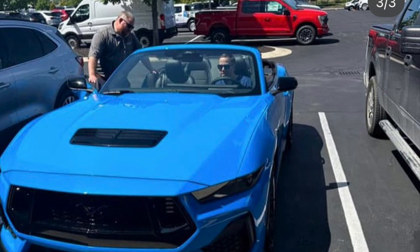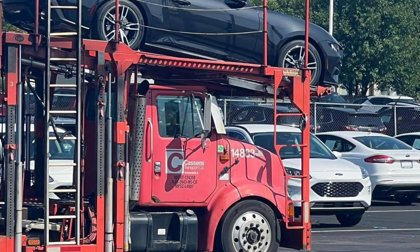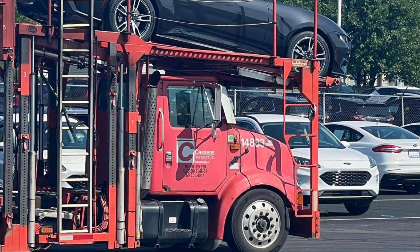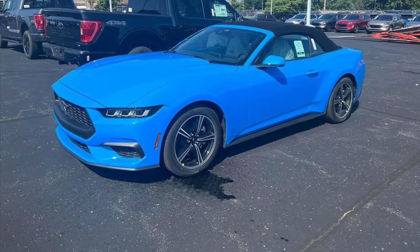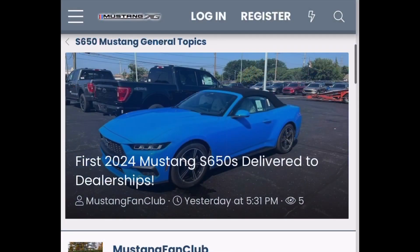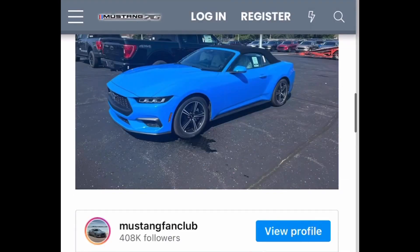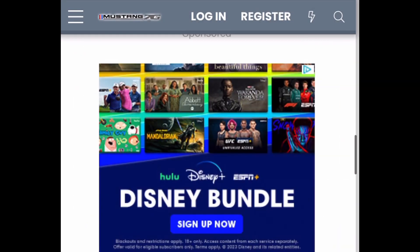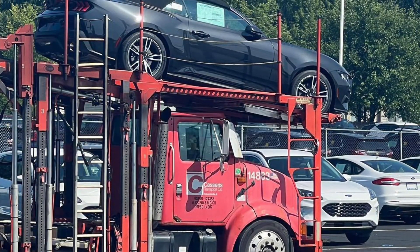You should get your hands on your S650 7th gen Mustang sooner than later. The first deliveries are officially here — I will be linking pictures in the first link in the description below. The S650s are arriving at dealerships now, so make sure you call your dealership and ask them where your S650 is in transit. Like, share, and subscribe — thank you for watching.